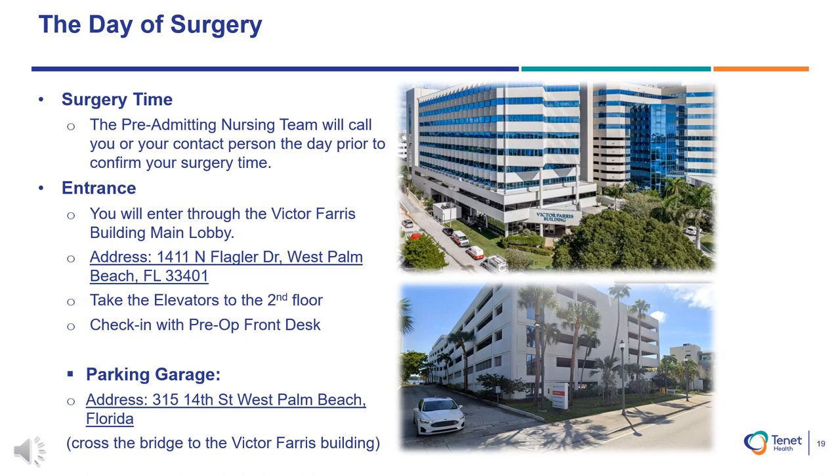If you are dropped off, you will enter through the Victor Ferris Building main lobby. Take the elevators to the second floor and check in with the pre-op front desk located inside the outpatient surgery office. If you park in the garage, take the elevators to the second floor and cross the walkway bridge to the Victor Ferris Building and check in with the pre-op front desk. From there, our pre-op team will start the admission process. Your support person will be able to wait in our surgical waiting areas.